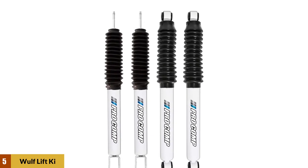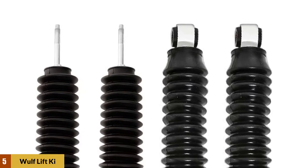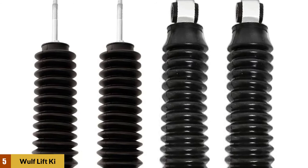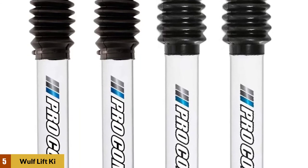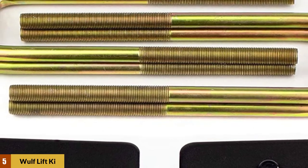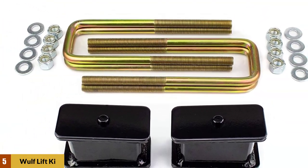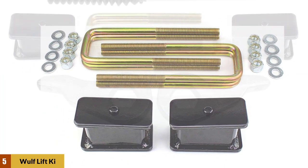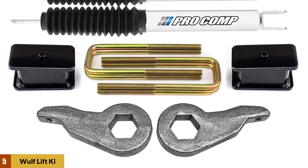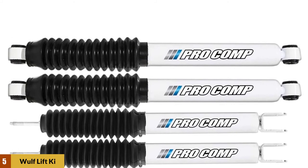At number five: Wolf Lift Kit with Pro Comp Shocks. Wolf Suspensions offers a leveling lift kit that fits Chevy Silverado and GMC Sierra 1500 4WD models ranging from 1999 to 2007. The kit includes pairs of front and rear Pro Comp ES 9000 extended shock absorbers that require no modification and are easy to install. It also comes with adjustable front lift torsion keys and rear lift blocks with extended U-bolts. The front key is adjustable from one inch to three inches, and the torsion bars are made from high-quality materials.